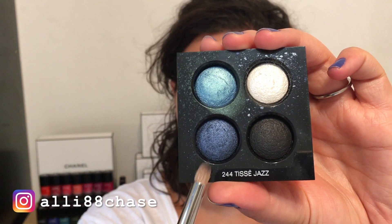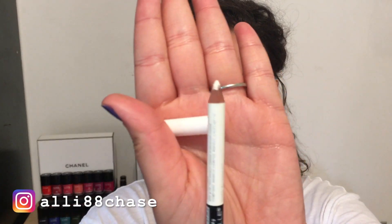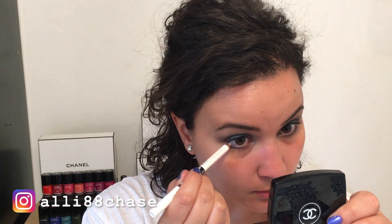I'm going back into my Tissé Jazz Palette and going into the darker blue color to go along my lower lash line. In the waterline on the bottom, I'm going to go in with a white eyeliner — this one is from the pharmacy. I've had it for a very long time; I think it's by Annabelle. So I'm just going into the waterline here.